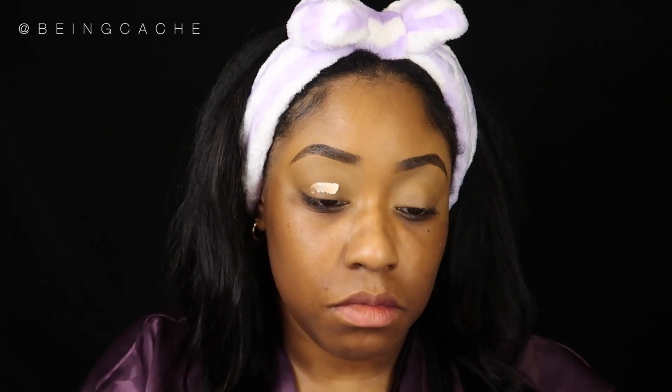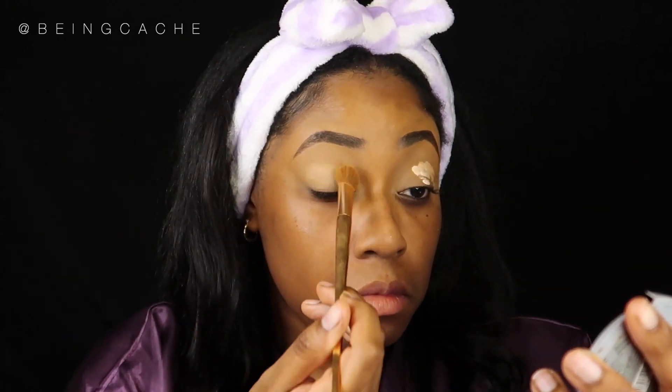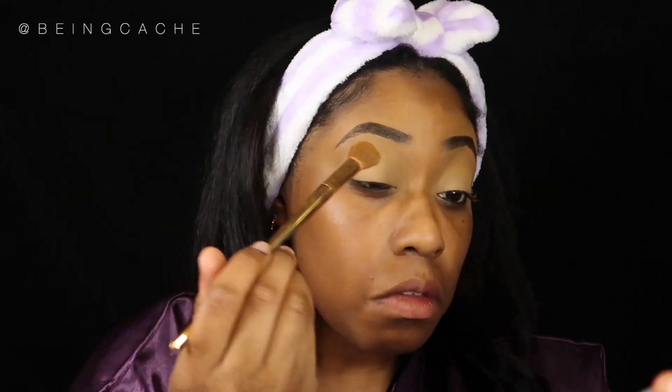Moving on to eyeshadow primer — I'm using ELF's. I thought it was going to be a cheap-quality product, but it's actually pretty good. It's thin like an eye primer should be, and it blends out well. I use fluffy brushes to blend things out — even shadows. See how this is blending out seamlessly? That's because of the brush style. Using a fluffy brush will change how you apply eyeshadow or primer in a small area. A dense eyeshadow brush doesn't evenly distribute the shadow, which is something I struggle with for matte or shimmer shadows. Definitely try using a fluffy brush — it will change your life.